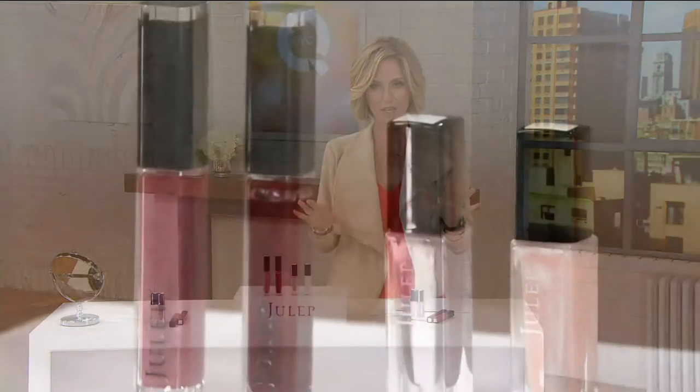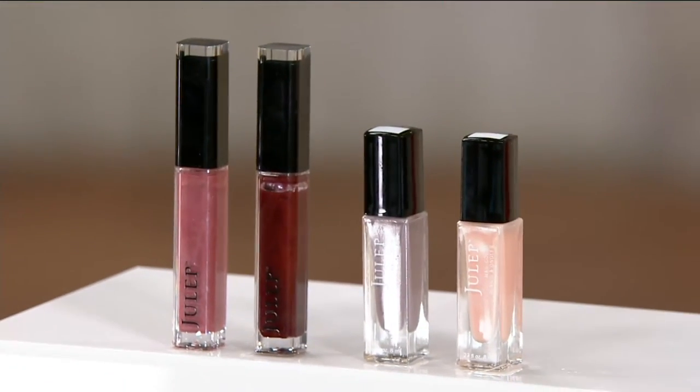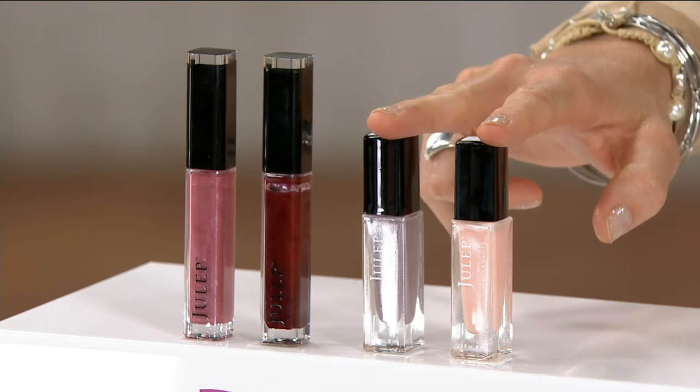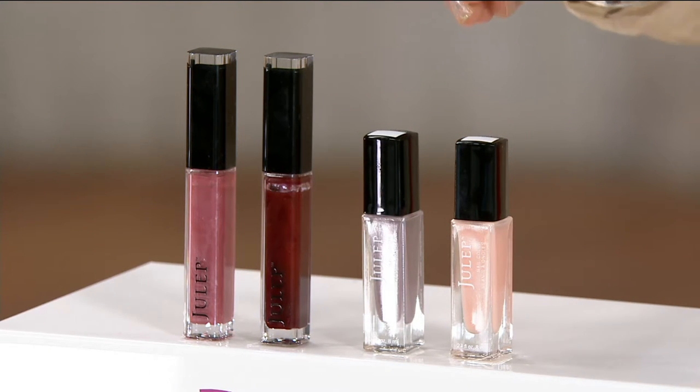We're back with their fall collection. Last time I was with them was the spring collection. Love, love, love. It's five free, which we'll talk about what that means, but basically the bad stuff's out of it. You get two of their lip glosses and two of their nails, and these are great for the holidays. A little bit of shimmer in this. Just fantastic.